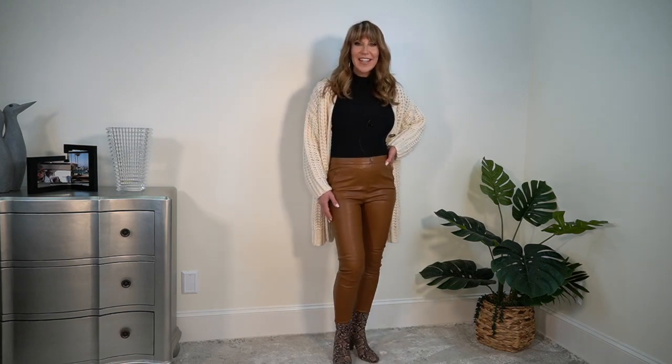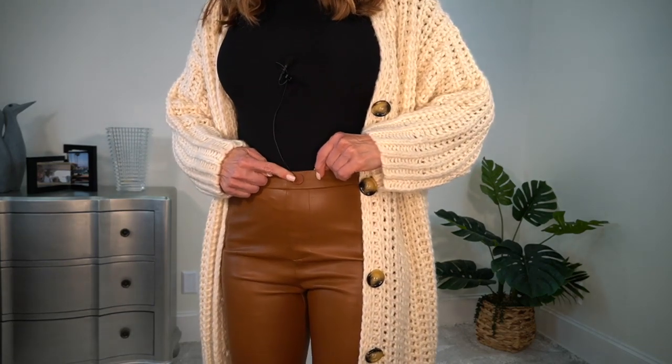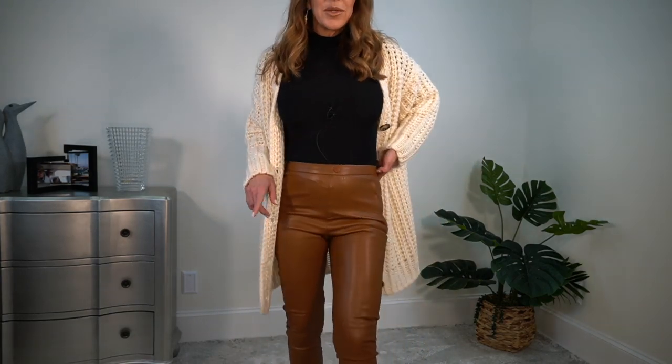Zara has come out with some new colors of their faux leather leggings — they're still $35.90 and I believe they improved them a bit. This color is called 'leather.' It's got a faux snap in the front and faux pockets on the side, but the real entry is through a zipper on the left. An improvement from the first ones: the earlier version had a zipper down the front of your calf, but now they've moved it to the side, which I really like.